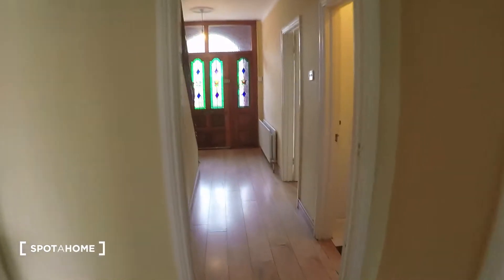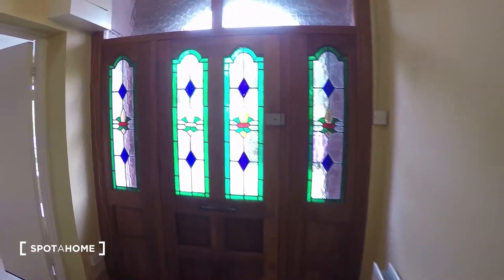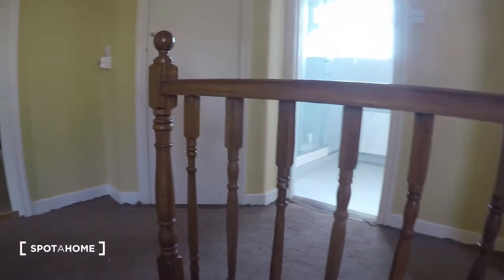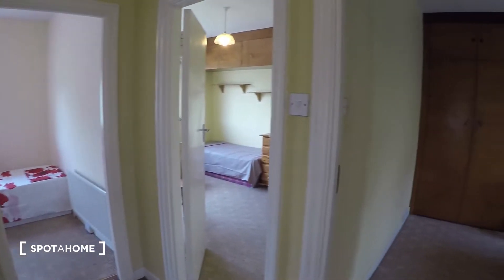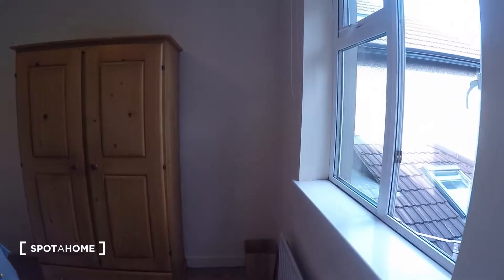All right, so that is it for the ground floor. Now let's go up the steps to see the rest of the bedrooms. We come up the steps and this is the hall on the first floor. Now let's see the rest of the bedrooms.